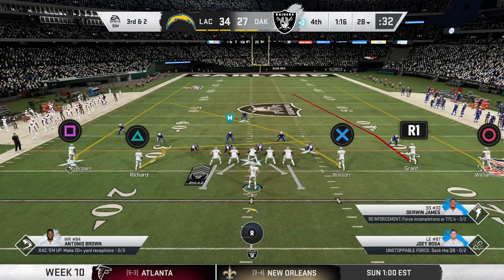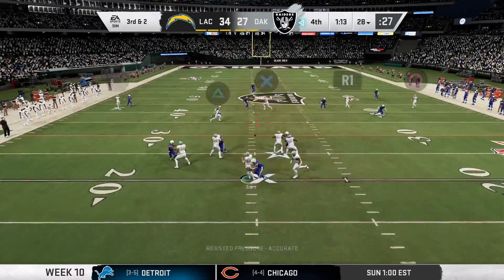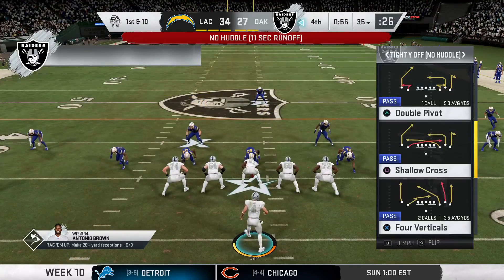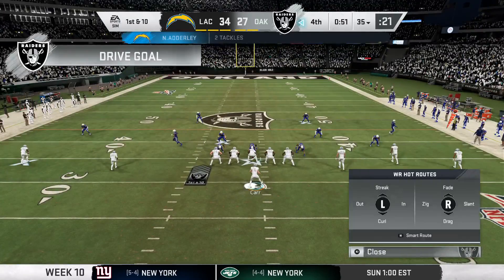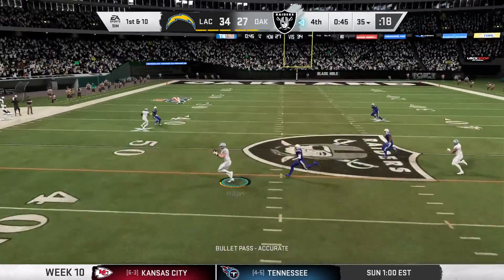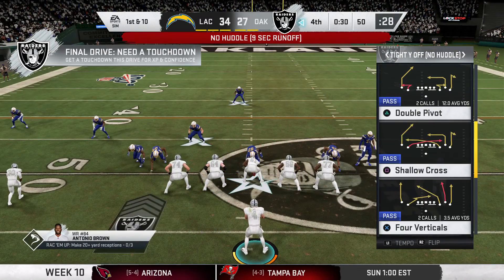After the incompletion, it's third and two. They'll look to throw — he dumps it underneath to his running back. Complete, and he's going to have the first down yardage to the 35 — an effective seven-yard third down conversion. He's back to throw — oh, he's got a man wide open! Complete, and he gets this one to midfield before being brought down.